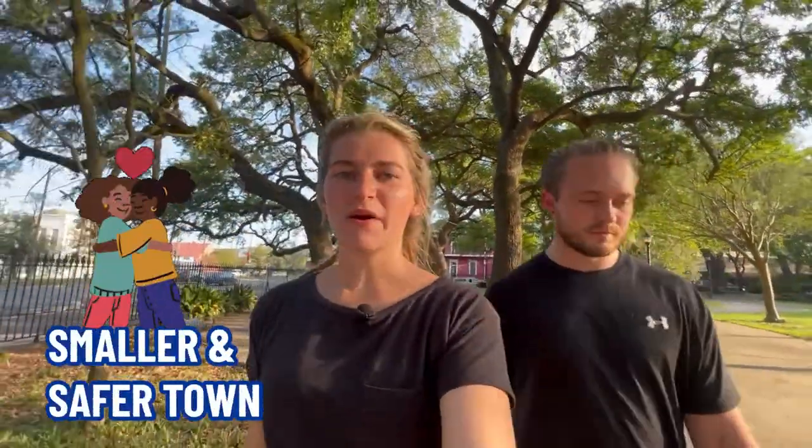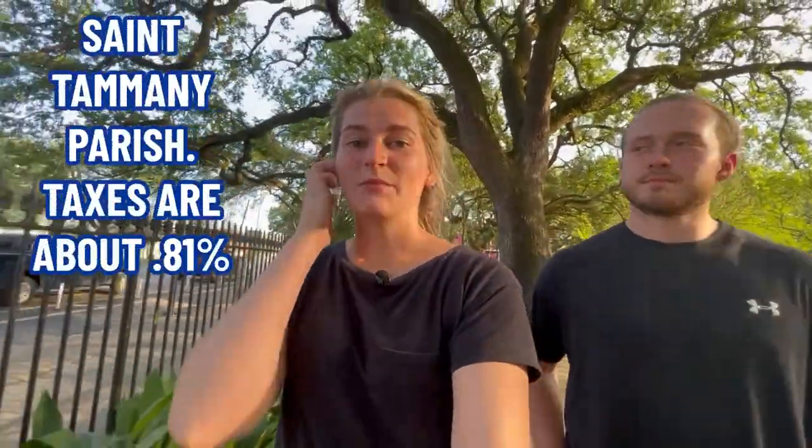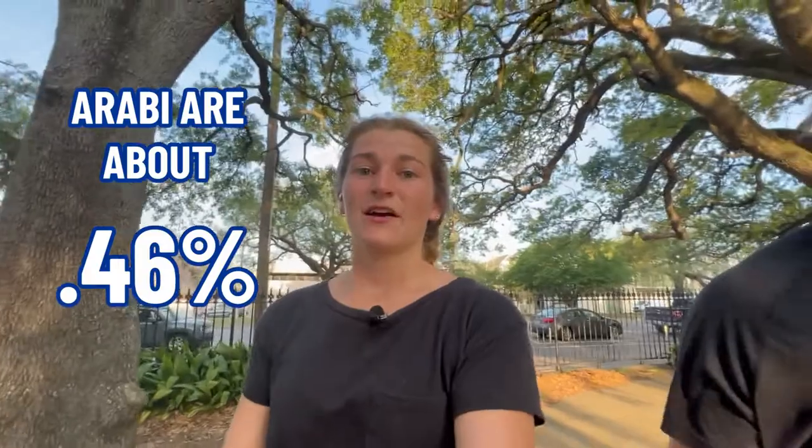You've got everything you need — all your grocery stores and things to do — either in New Orleans or in Chalmette. A few things we like about Araby: it's a smaller, safer town where you kind of know everybody. The property taxes are much lower — about half of other parishes nearby. St. Tammany Parish taxes are about 0.81%, New Orleans is about 0.78%, and Araby is about 0.46%, which is almost half of the other parishes.